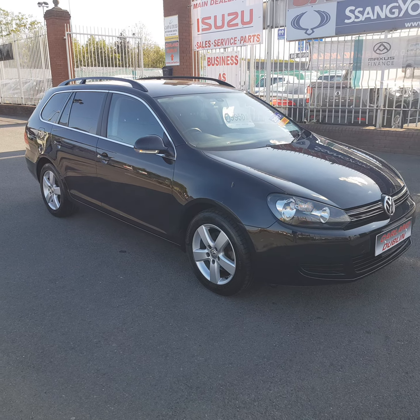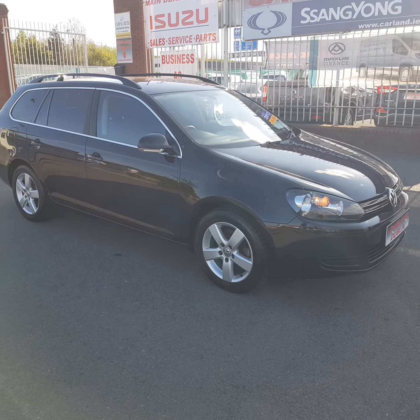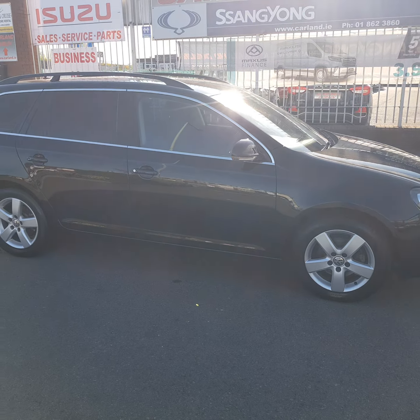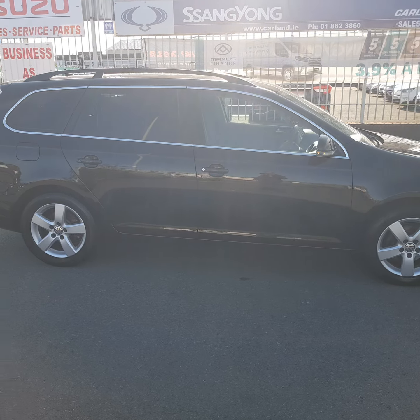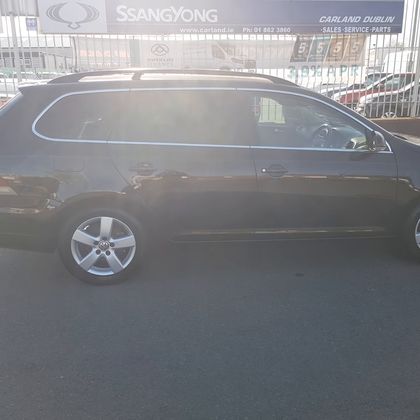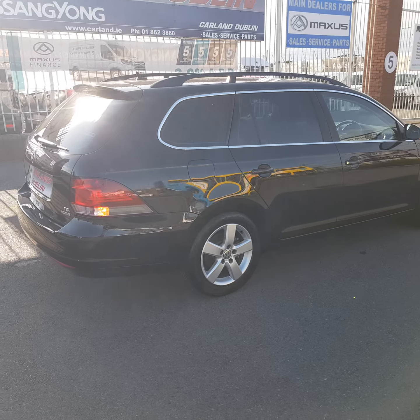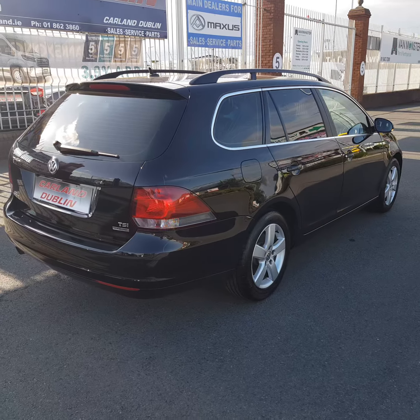Good evening everybody, welcome from Carland Dublin here on the airport road, North County Dublin. This one just in is a 2013 131 plate Volkswagen Golf estate model, very high spec high line model, 1.2 DSG automatic.